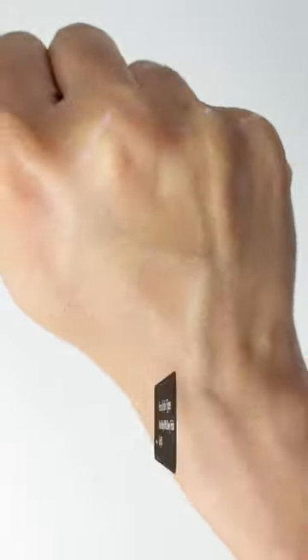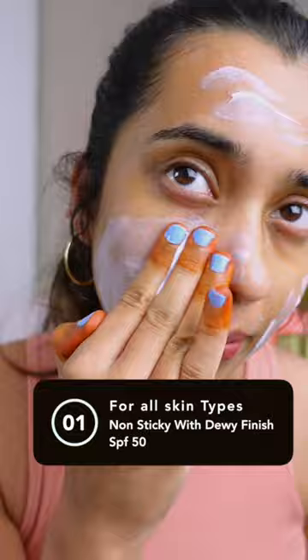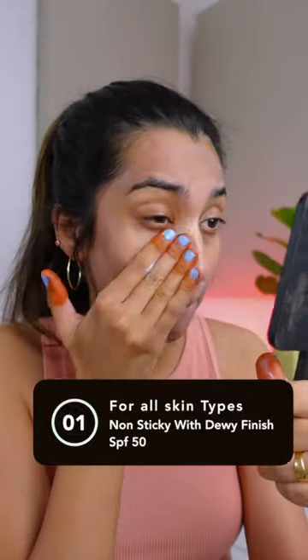First, Aqualogica Radiance Plus Dewey Sunscreen with SPF 50. It has a hydrating dewy finish, blends really well even if you take a generous amount, and it can be used by all skin types.